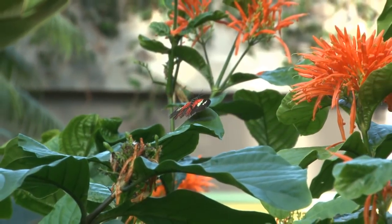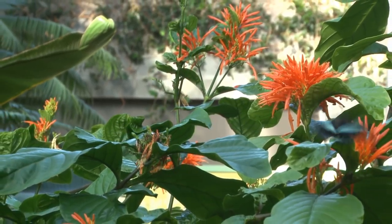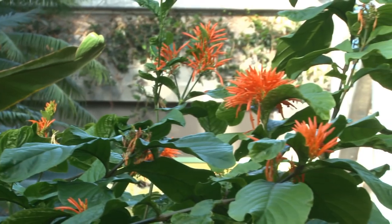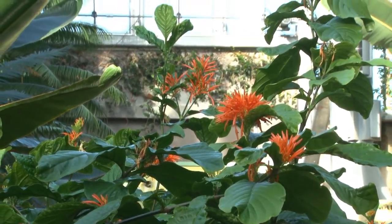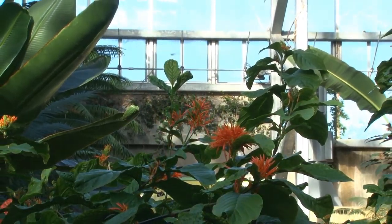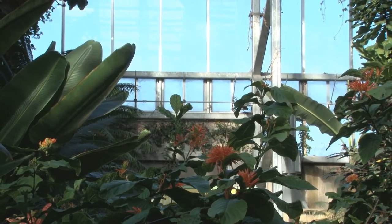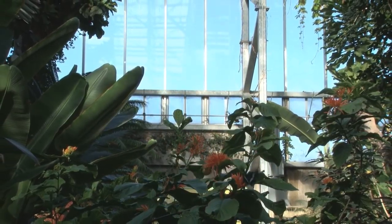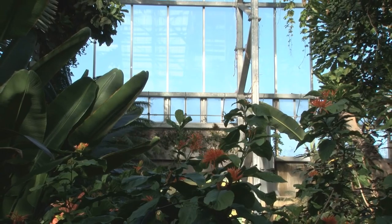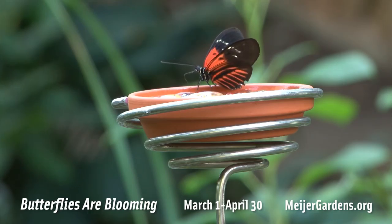If anyone has any other questions about the exhibit, they can always visit our website at www.meyergardens.org. Or if you're in the building, walking through the conservatory and watching the butterflies, feel free to ask docents or staff. We are always happy to answer any further questions that visitors have.